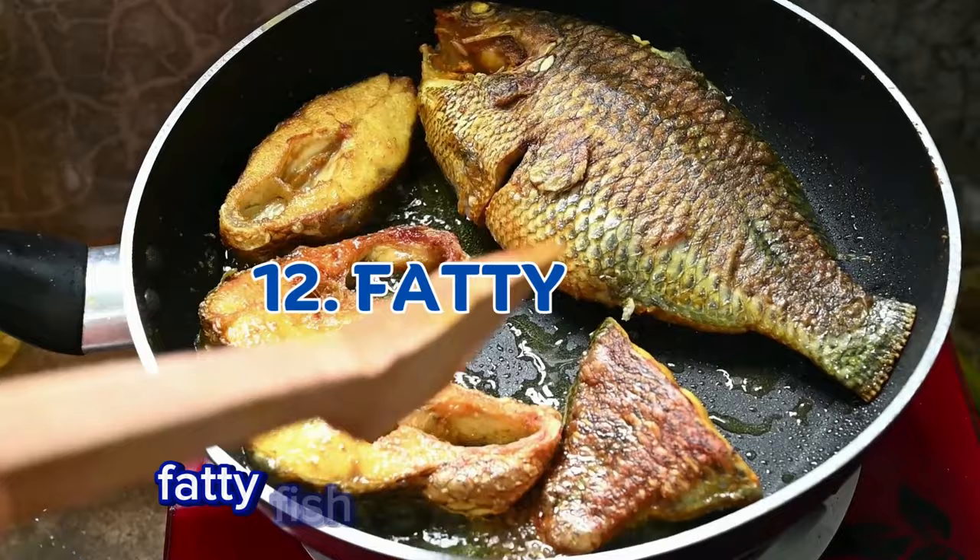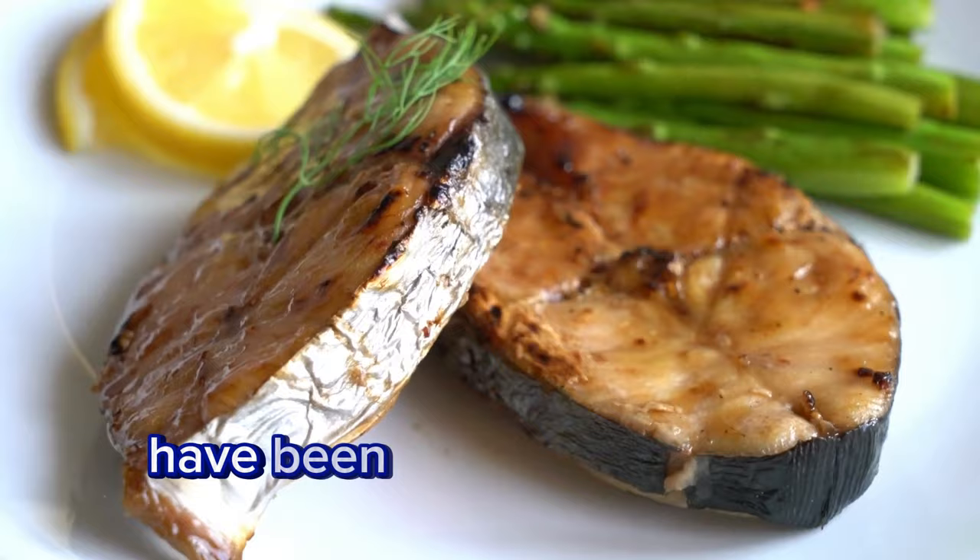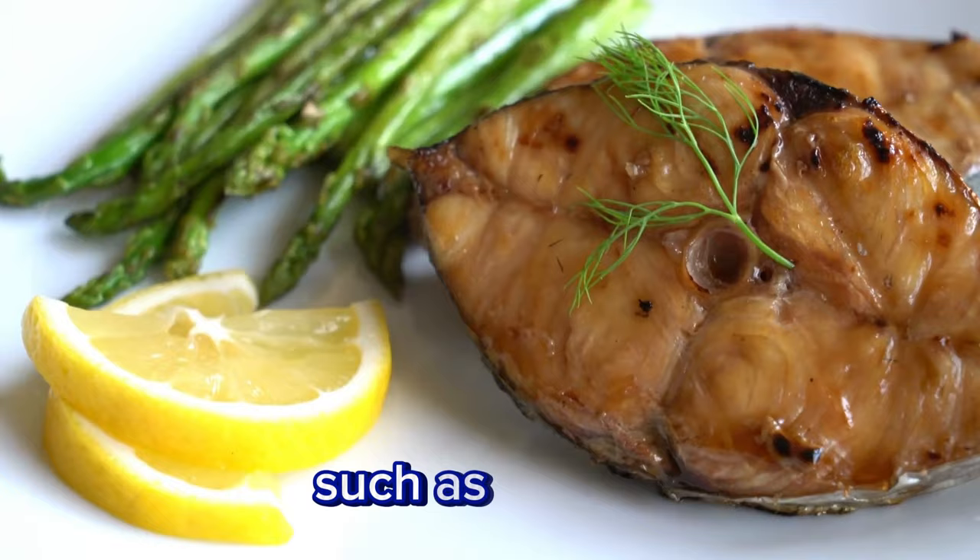Fatty fish. Omega-3 fatty acids found in fatty fish like salmon and mackerel have been shown to enhance insulin sensitivity, particularly in individuals with metabolic disorders such as obesity and type 2 diabetes.